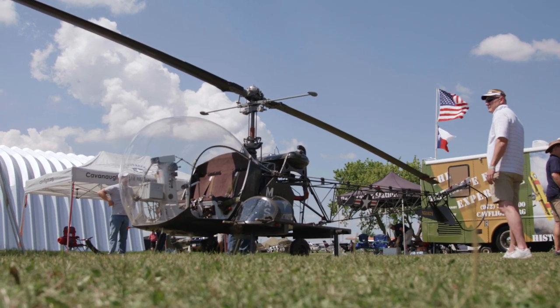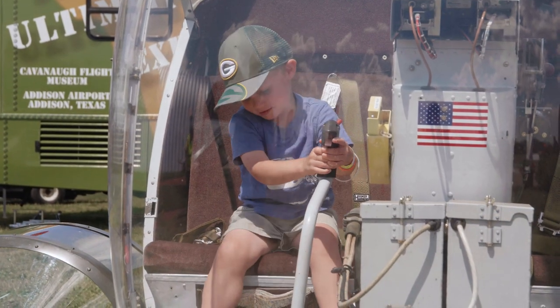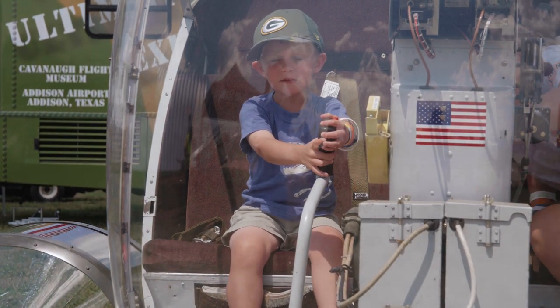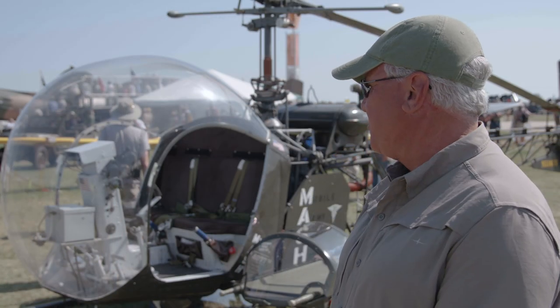It's just great to be here. It's my first time at Oshkosh and it just couldn't be better. The air shows are great — everything that goes on here is top notch. I wish my father was here with me, I sure miss him, but we're still having fun. He'd be grinning from ear to ear to be here and see the MASH helicopter sitting here.